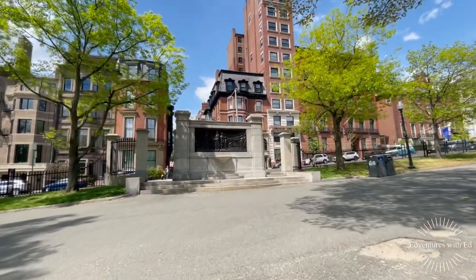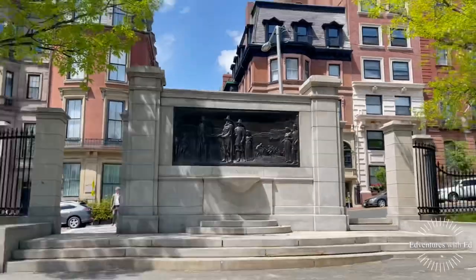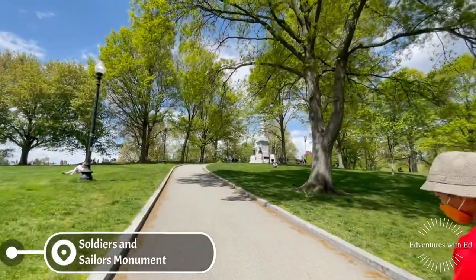Welcome back to my Boston series. Today we are doing a self-guided walking tour of the Freedom Trail.